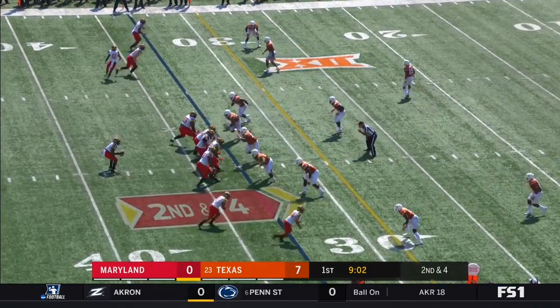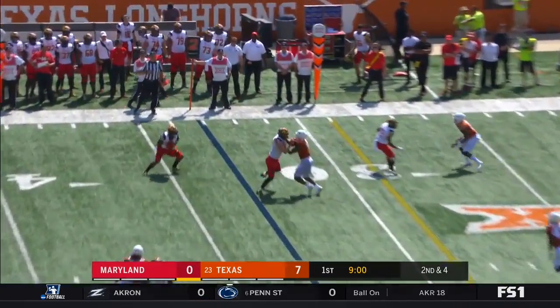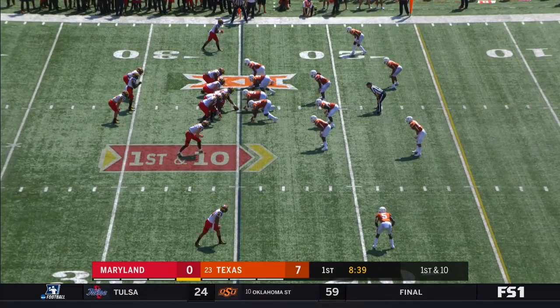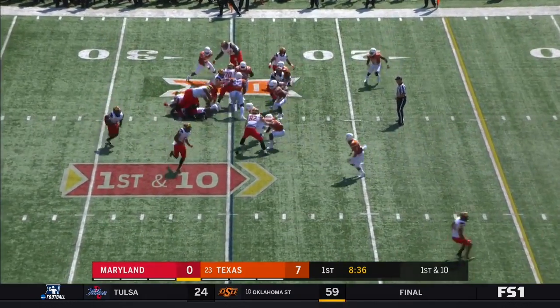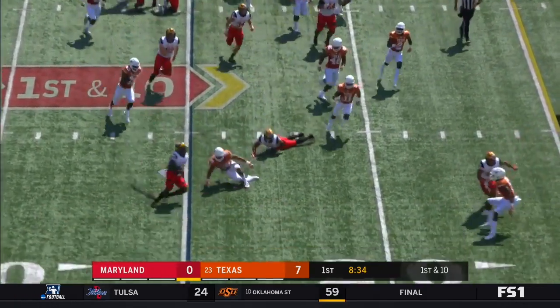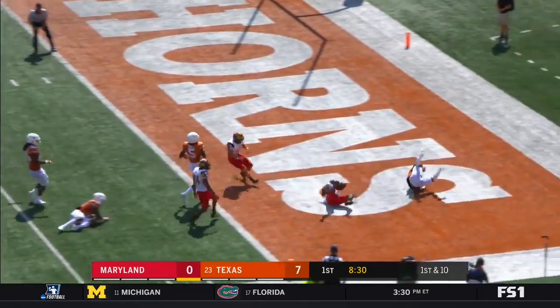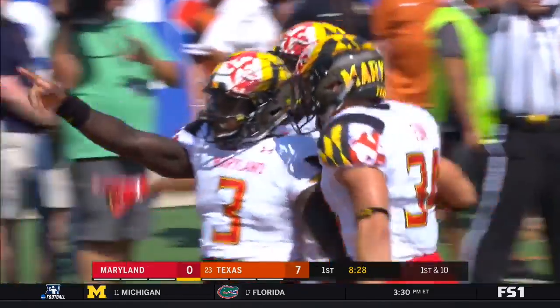Tavon Jacobs splits out in motion. The pass by Pigram — completes it to the sideline to Jake Funk. Pigram keeps it himself, Pigram splits it, Pigram to the end zone — Touchdown Maryland!